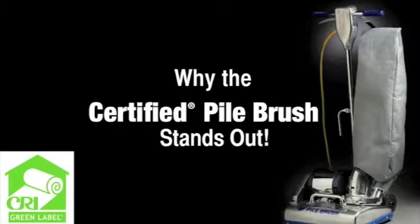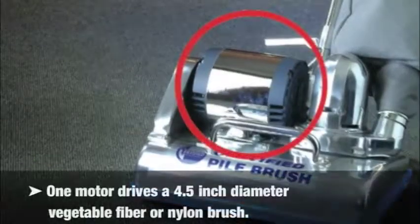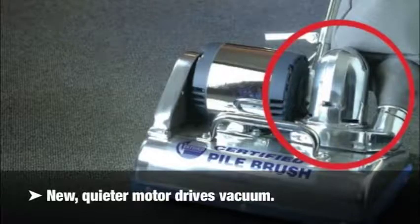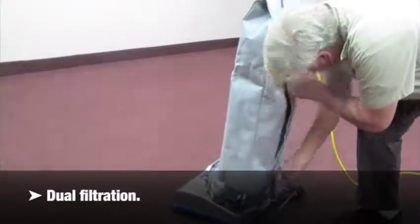Why the Certified pile brush stands out. Dual motor system: one motor drives a 4.5-inch diameter vegetable fiber or nylon brush; a new, quieter motor drives the vacuum. Dual filtration: the bags work together to perform at near-HEPA filtration.